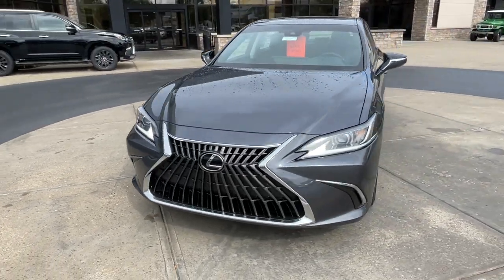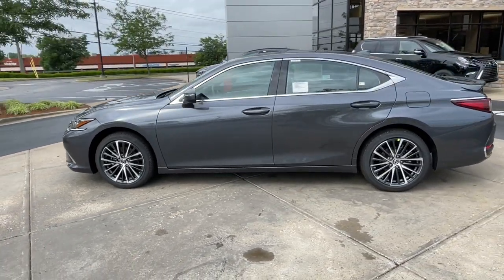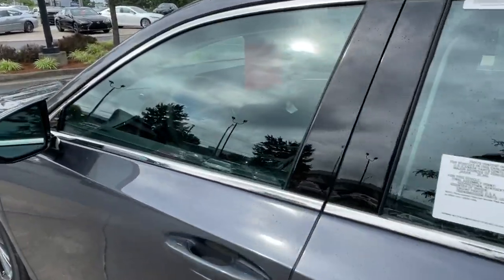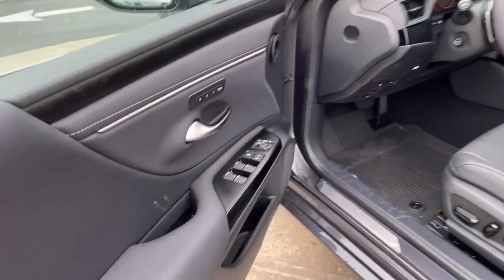These are just some of the great options this vehicle comes with: heated steering wheel, Apple CarPlay and/or Android Auto, hands-free liftgate, all-wheel drive, heated driver's seat, keyless entry, navigation system, power passenger seat, cooled driver's seat, and premium sound system.